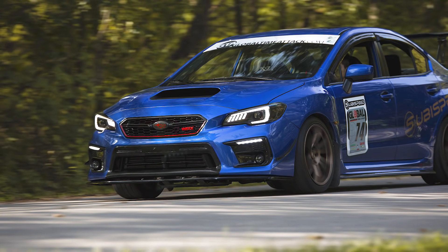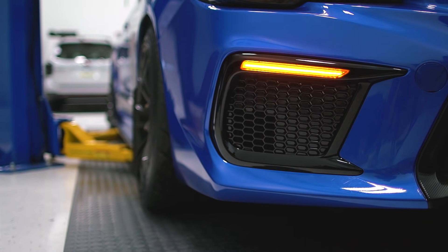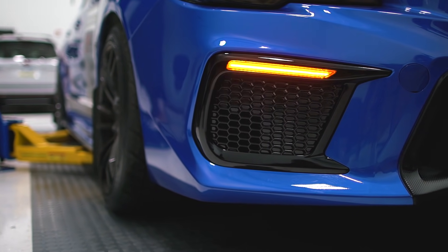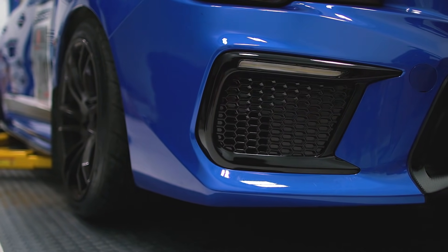Another product a lot of you guys have been asking for — when we first came out with the 2018 DRL bezel with sequential turn signal, that was meant for cars with fog lights, and a lot of you guys asked for a kit that didn't require fog lights. So we went ahead and put a kit together using an actual OEM JDM bezel that didn't have fog light cutouts, and we retrofitted an OLM DRL and sequential turn signal module inside to make an affordable kit. So if you aren't running fog lights, this is now an option for you.